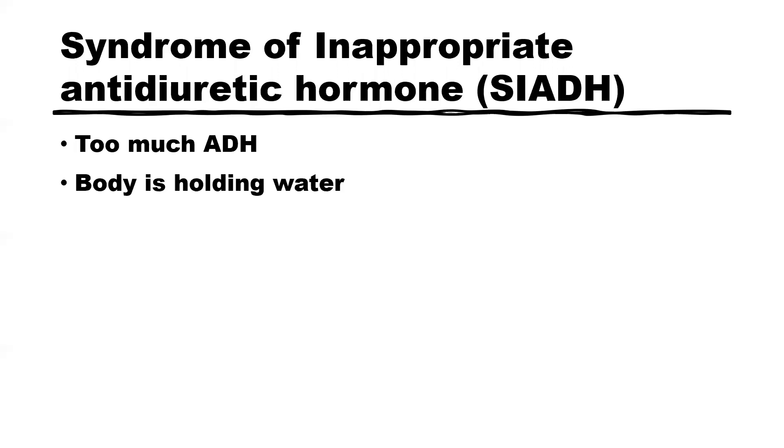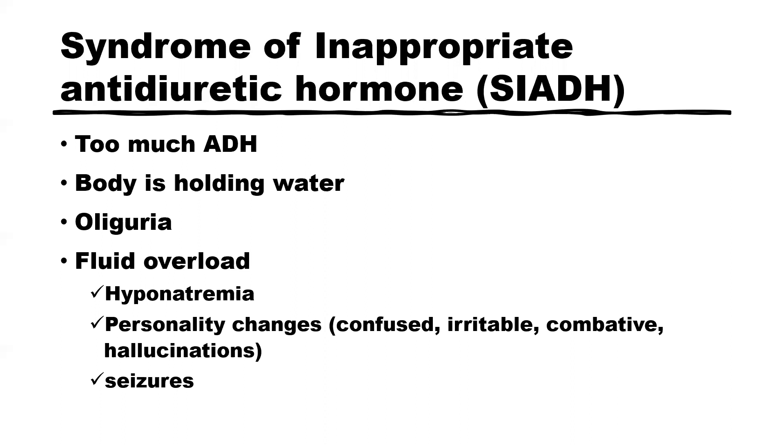Now, on to our next topic: syndrome of inappropriate antidiuretic hormone. What happens here is that there is too much antidiuretic hormone. When you give someone a diuretic they lose fluid, but with an antidiuretic they hold on to fluid. So with SIADH, the body holds on to as much water as it possibly can, and your client is going to have oliguria and present with fluid overload.